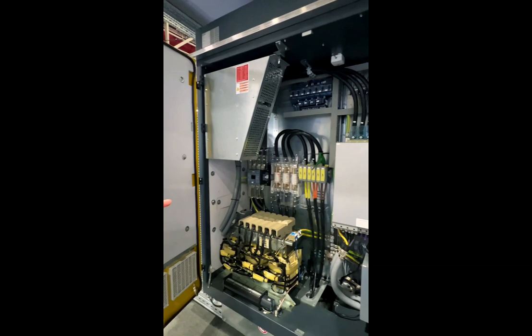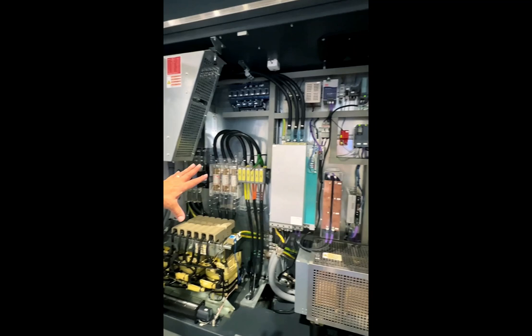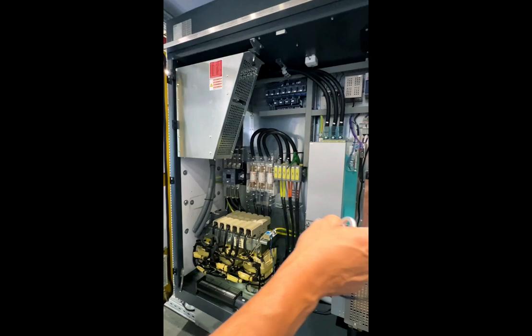A lot of attention to detail. You have ventilation fans in here to evacuate the latent heat. It's water-cooled, but if this ends up in a very hot climate, we've made provisions on both sides for an air conditioner to cool the cabinet.